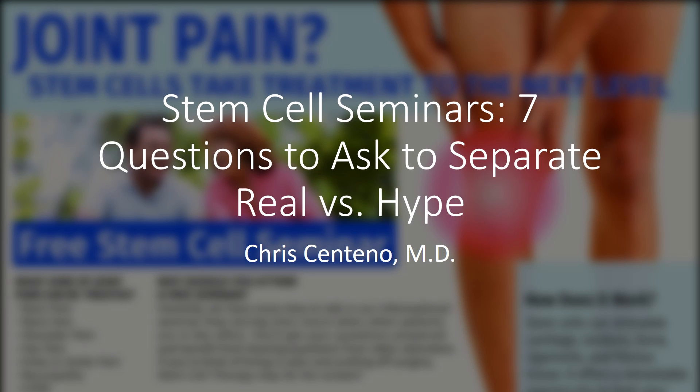Hi, this is Dr. Centeno, and I'd like to go over stem cell seminars and seven key questions to ask to separate reality versus hype. I was the first physician in the world to do many of these orthopedic stem cell injections, so I'm going to give you the real skinny here.